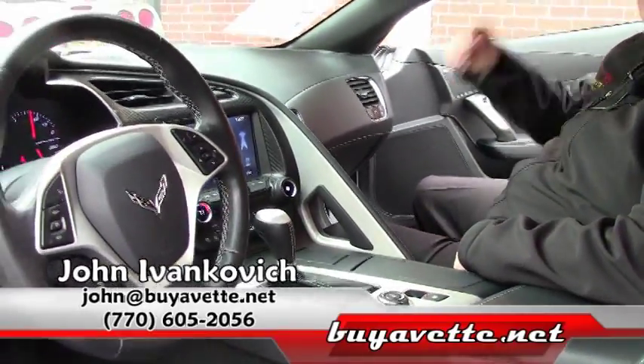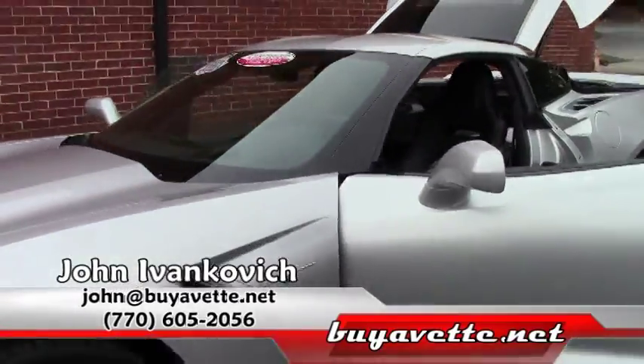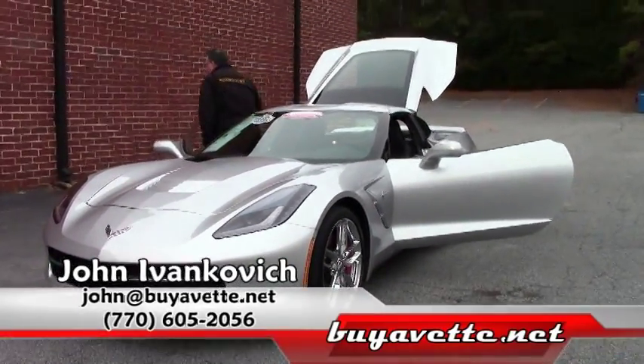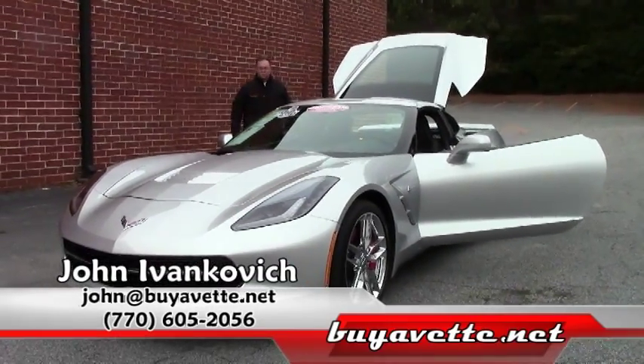Folks, 770-605-2056, or John at BuyEvette.net — give me a call. We are starting to see the C7s come in. So if the silver isn't for you, give me a call. I can always find whatever color you're looking for. We'll see you on the road.